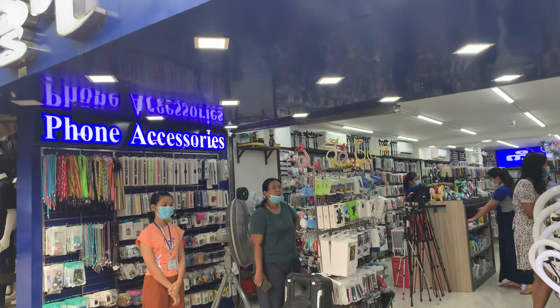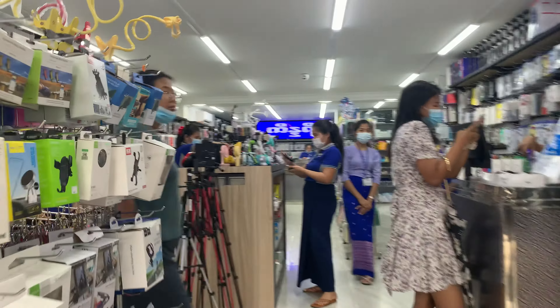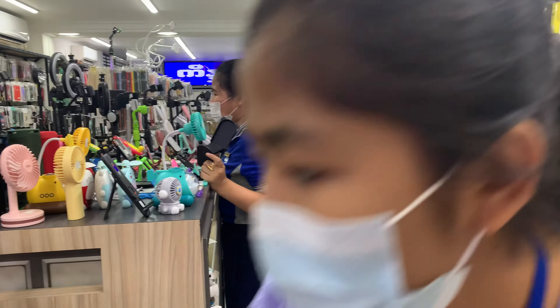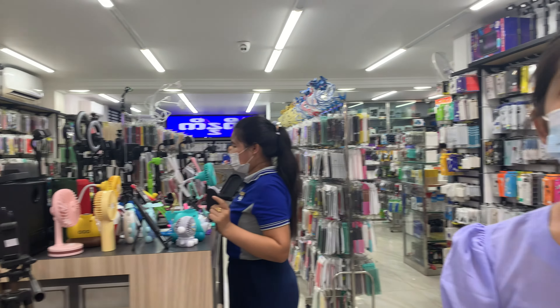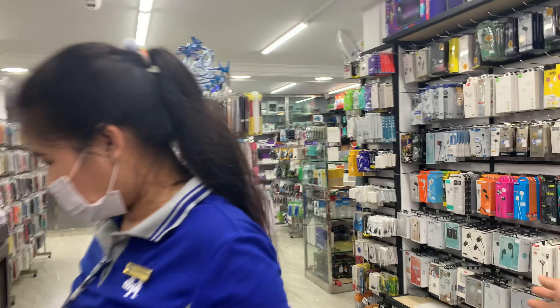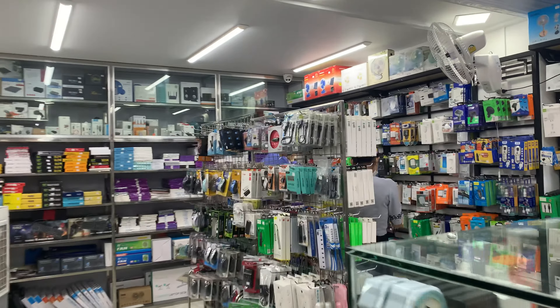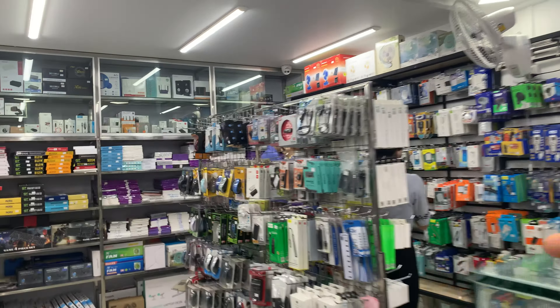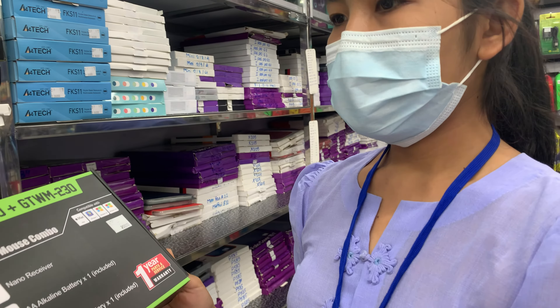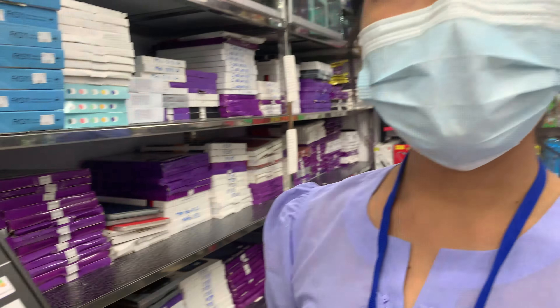On the right, this is a phone and computer accessories store. You can get various kinds of phones and computer accessories here. This one — how much? 14,000. You also have computer accessories, right? Yes. This keyboard — how much? 25,000. Made in China — a 2.4 gigahertz wireless keyboard.